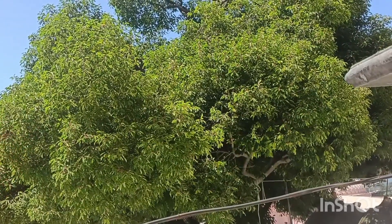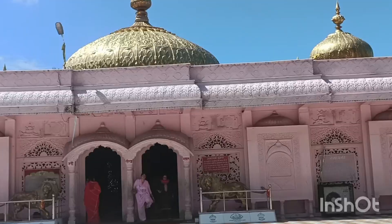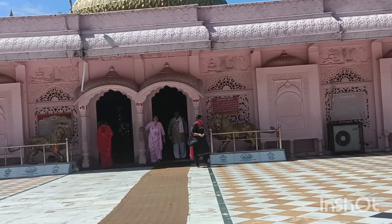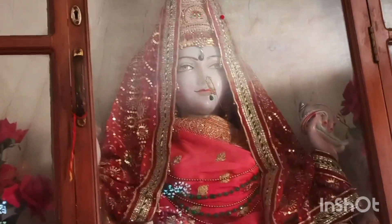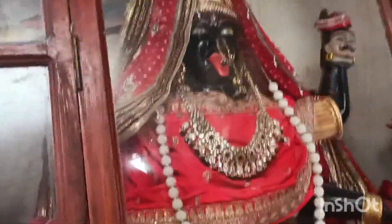This is the temple of Goddess Jwala. This is the Goddess Jwala. This is the Goddess Siddhi Dhatri. This is the Goddess Mahakali. This is the Goddess Jwala. This is the Goddess Gayatri.